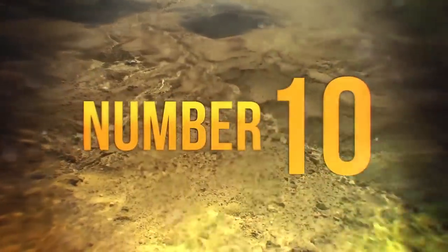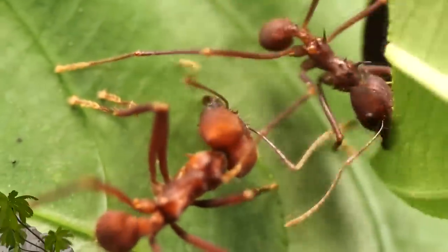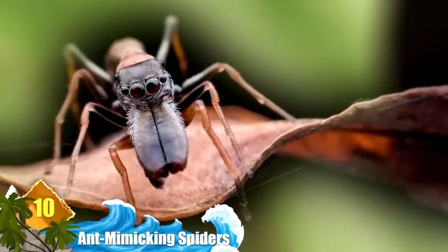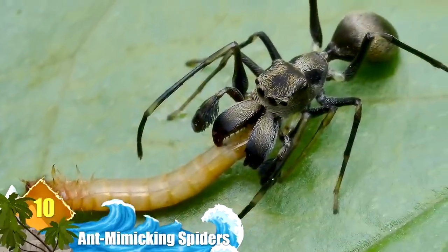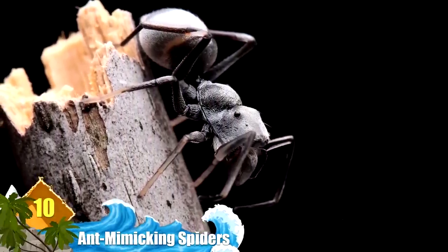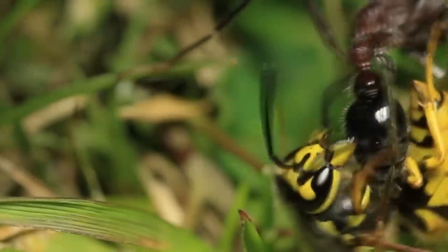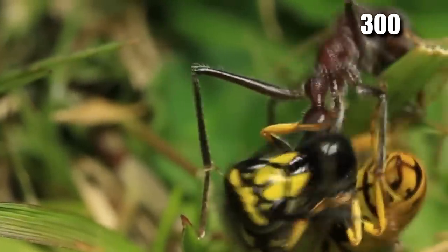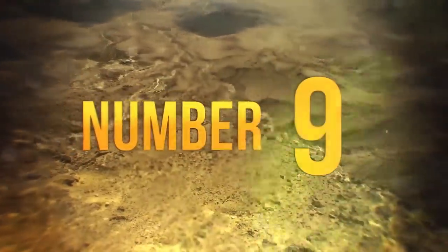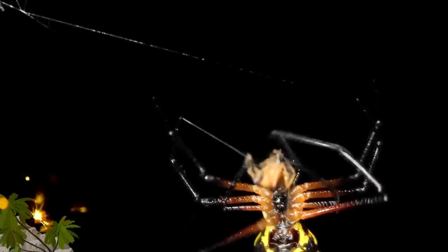Number 10: Ant Mimicking Spiders. You'd almost believe it was an ant until you looked a little closer — it's actually a spider that mimics an ant. They do this as it provides a great disguise. They're so aggressive and unpalatable that predators including wasps and birds will typically avoid them. Did you know there are more than 300 species of ant-mimicking spiders out there?